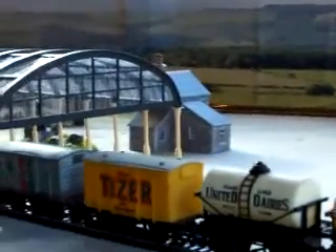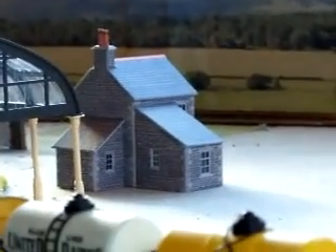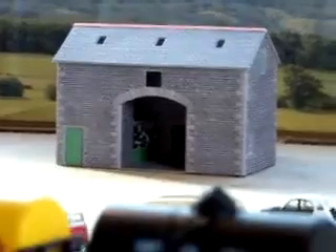Right then, so we've got the canopies. This is where the station's going to be. Over on the other side we've got a small farmhouse. We've got a barn, and inside — I don't know whether you can make them out — but there's some cows on the inside. Just about make them out I think.